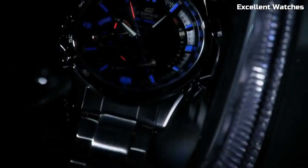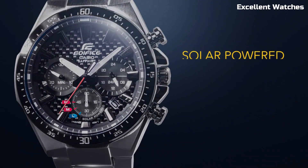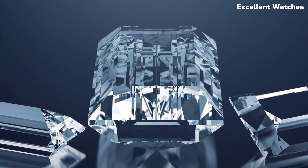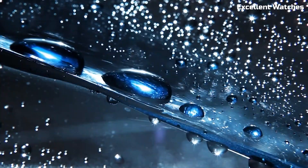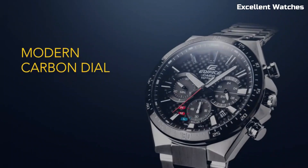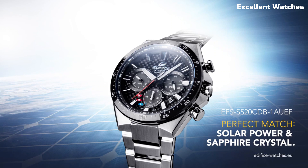Number 2: Casio Edifice EFS 510D Watch. The Casio Edifice EFS 510D is a harmonious blend of elegance and function. Its stainless steel construction exudes durability and timeless style. This timepiece's standout feature is its solar-powered capability, ensuring uninterrupted performance without battery changes. The watch also offers world-time functionality, allowing for swift time zone adjustments — perfect for globetrotters. With a slim and sophisticated design, it's an ideal accessory for both formal and casual occasions. This watch strikes the perfect balance between aesthetics and practicality, embodying the modern man's desire for precision, reliability, and a touch of sophistication. It's a statement piece for those who appreciate quality craftsmanship.